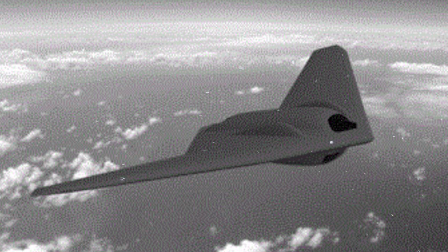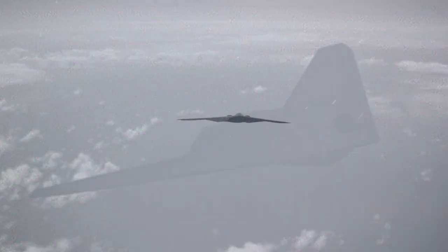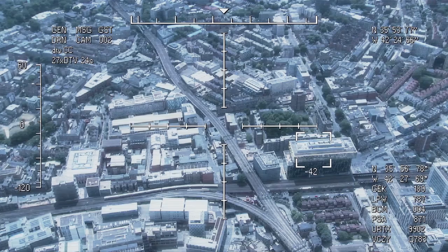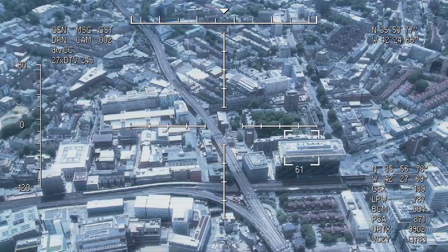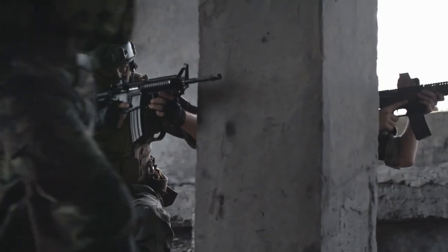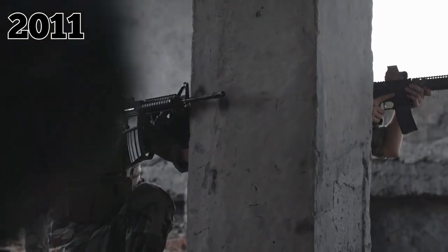Little is known about the RQ-170, which is believed to be a high-altitude and stealthy reconnaissance platform used for highly classified missions. The US military has used the device to spy on Iran and to scope out Osama bin Laden's residence before the 2011 raid that ended in the Al-Qaeda leader's death.